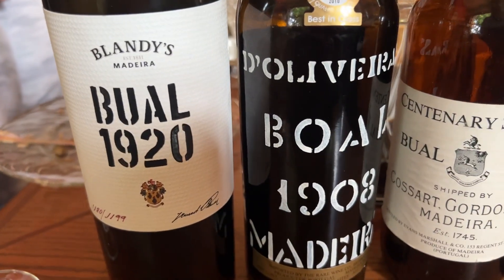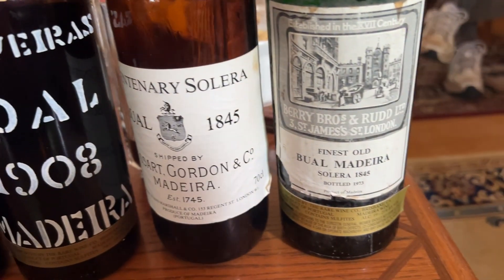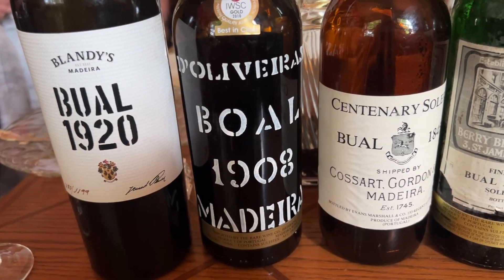These are all the same grape — Boal. You'll see a different spelling: B-U-A-L is more of the English spelling, while B-O-A-L is the same grape with the Portuguese spelling.